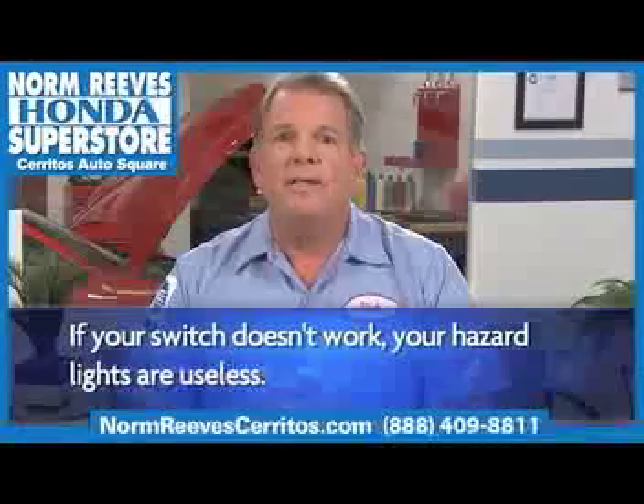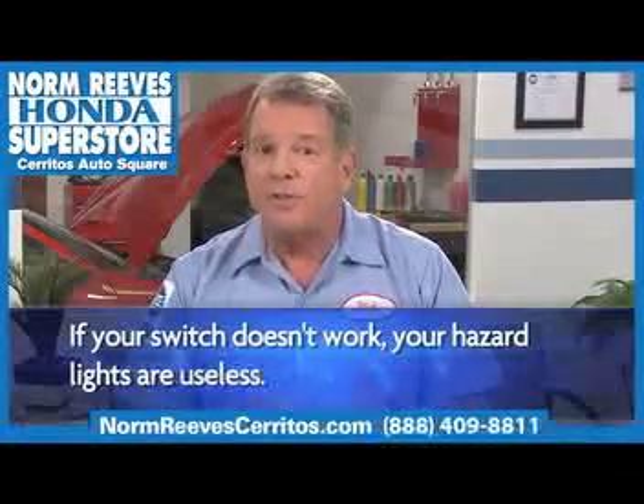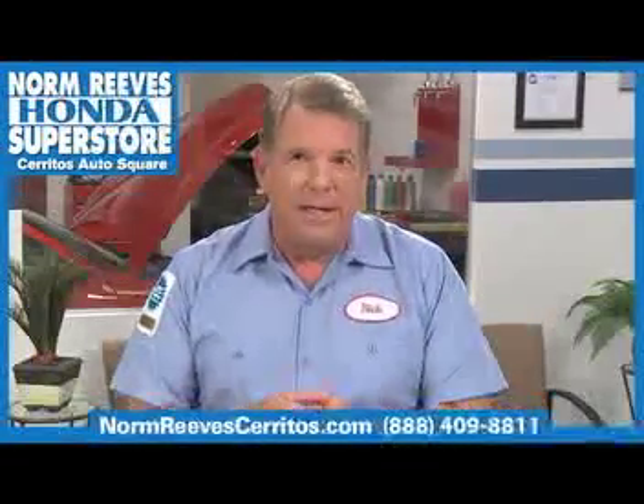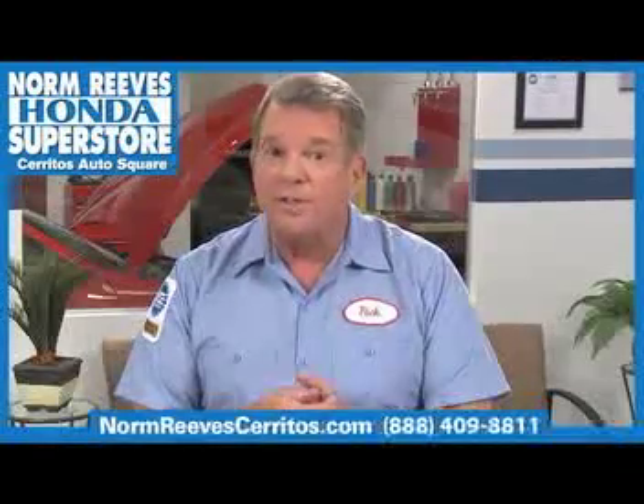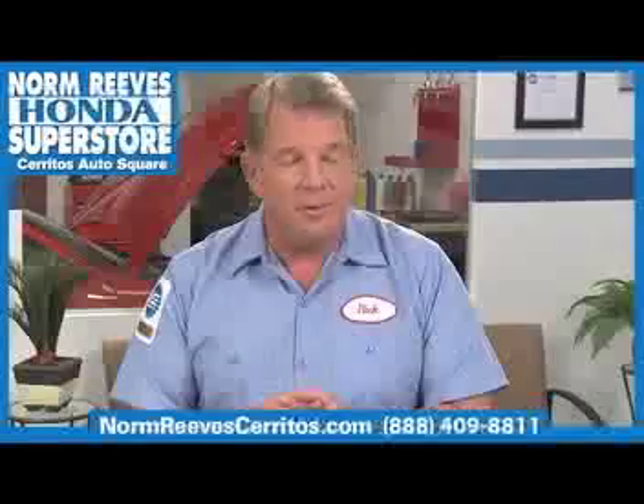So it's good practice to consistently have your hazard switch checked and replaced if necessary. It could mean the difference between being caught in an emergency without a distress signal and being assisted quickly.